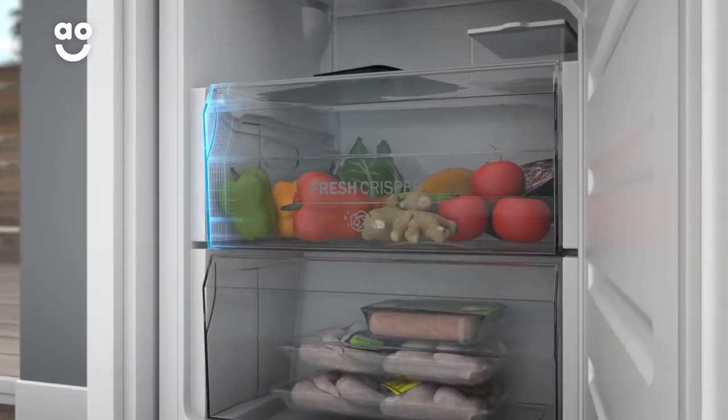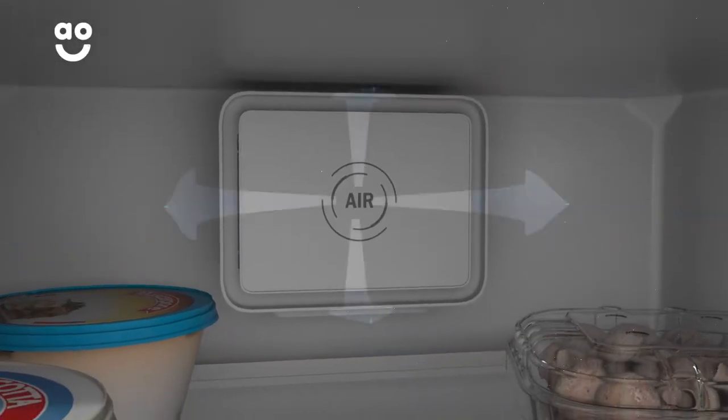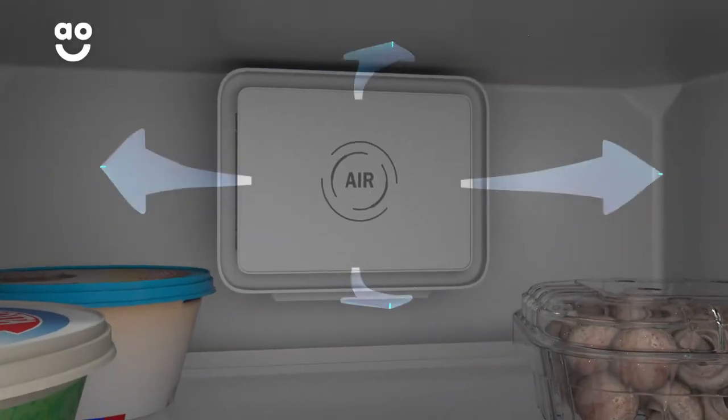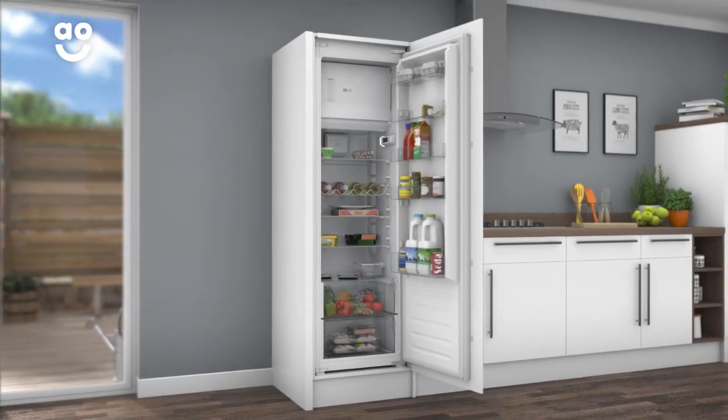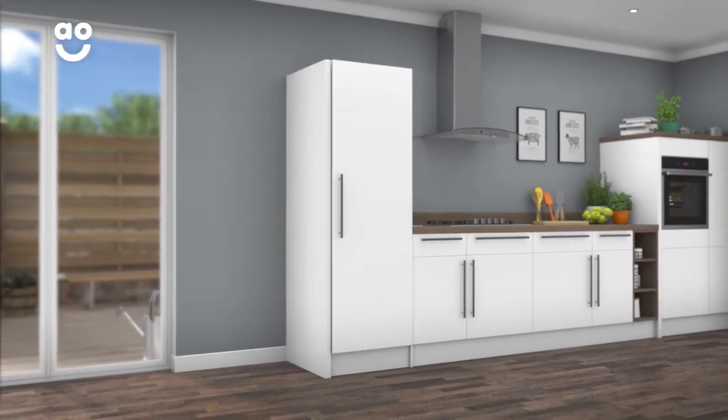From the automatic humidity drawer which keeps salads crisp and vegetables crunchy, to the special dispenser inside circulating pure air which helps keep bacteria at bay. So whether it's a crunchy salad or a delicious trifle, your weekly shop will always stay in tip-top condition.